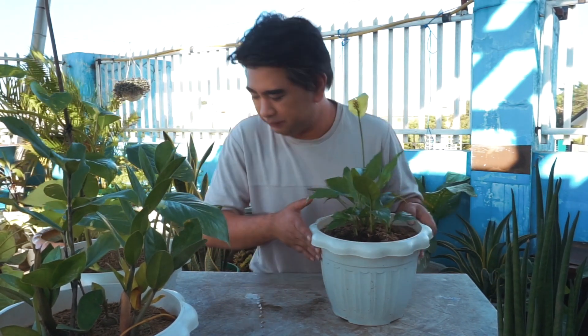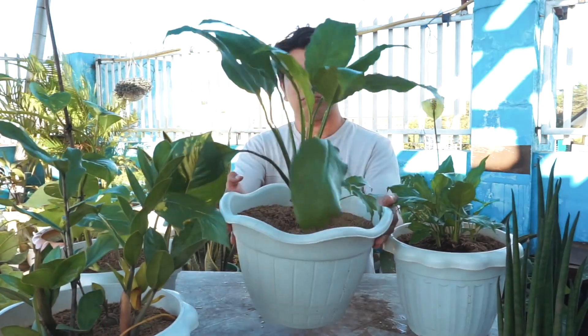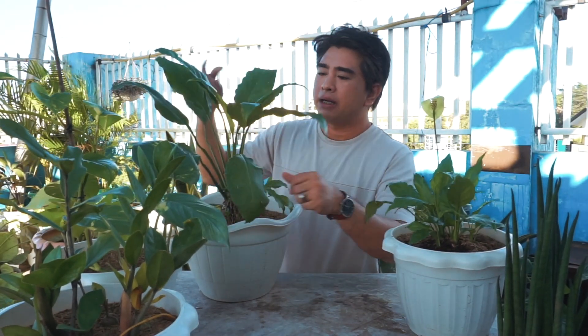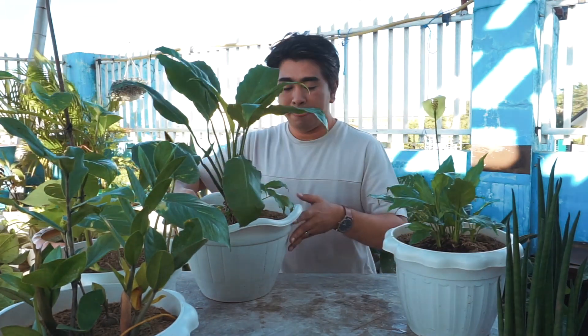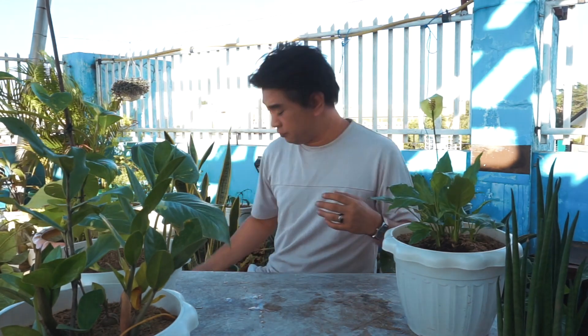I have a big Peace Lily here — let me show you. Look at how beautiful and healthy the leaves are! It always looks happy. But let me set the big one down and go back to the smaller one.